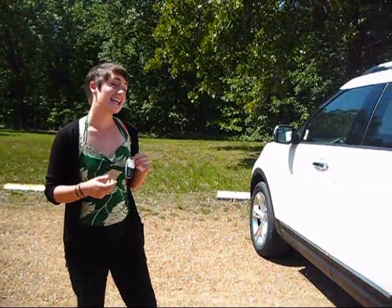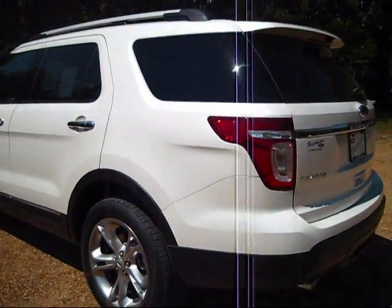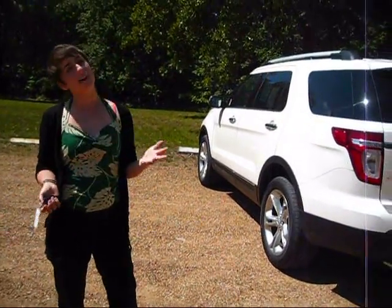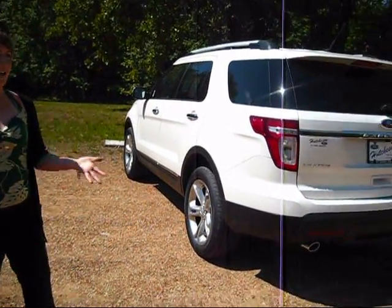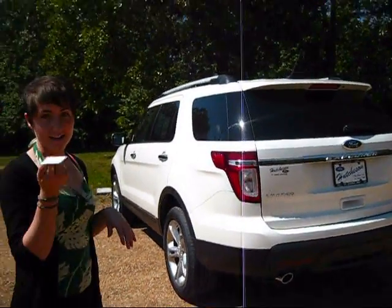Hi, I'm Tech Girl Cat with Hutchison Ford and this is a really quick review of the really awesome things about the new 2013 Explorer. So this is our 2013 Explorer. It is a limited edition, has a V6 engine, 3.5 liter. So it is kind of a bigger SUV. You're getting about 17-23 fuel economy, but that's not what I wanted to talk about.